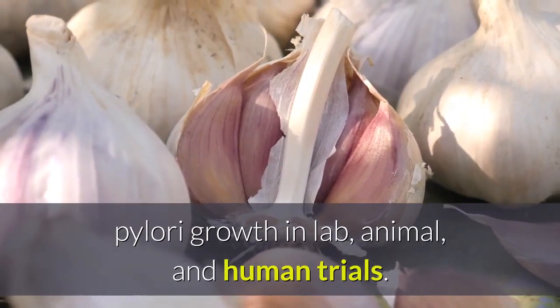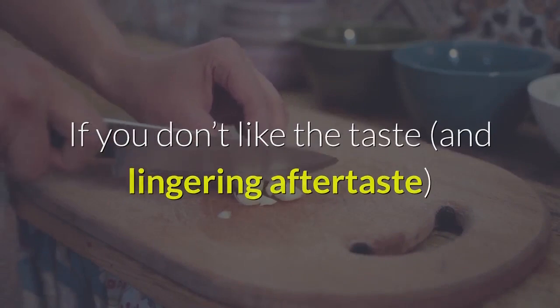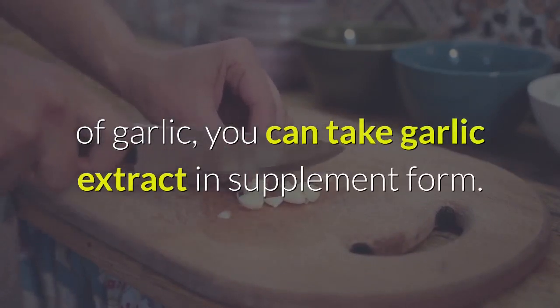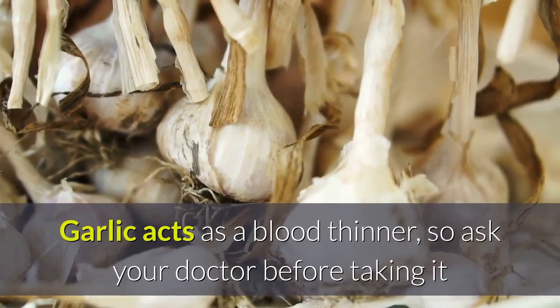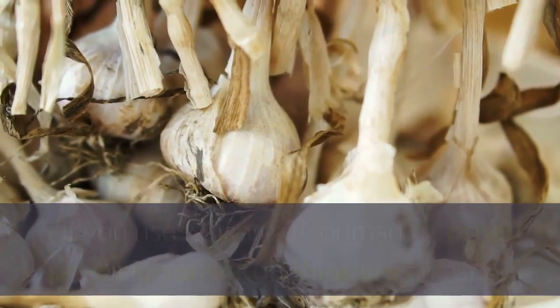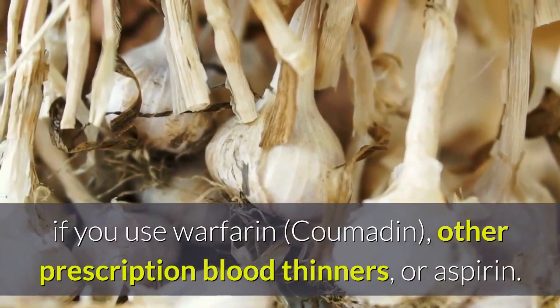5. Garlic: Garlic extract has been shown to inhibit H. pylori growth in lab, animal, and human trials. If you don't like the taste and lingering aftertaste of garlic, you can take garlic extract in supplement form. Garlic acts as a blood thinner, so ask your doctor before taking it if you use warfarin, Coumadin, other prescription blood thinners, or aspirin.